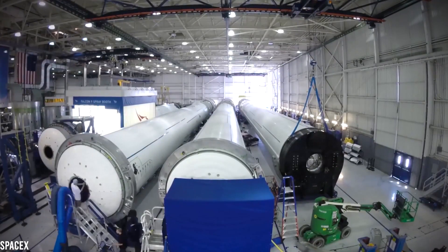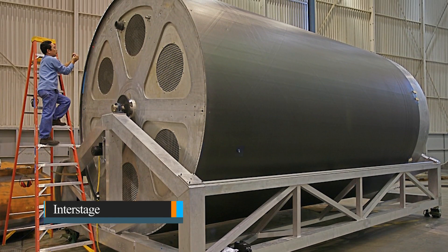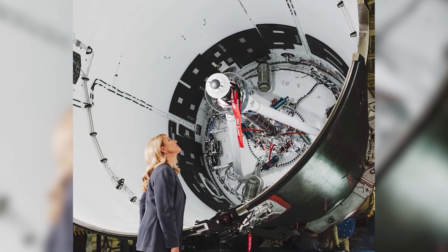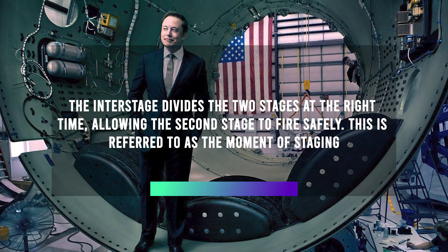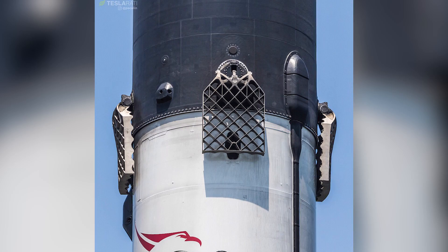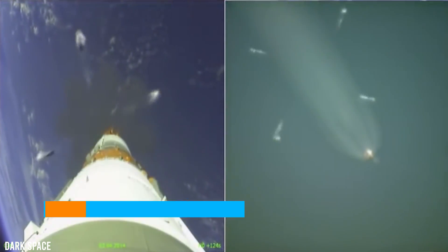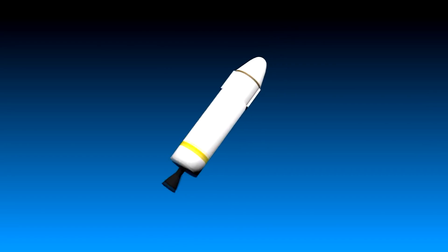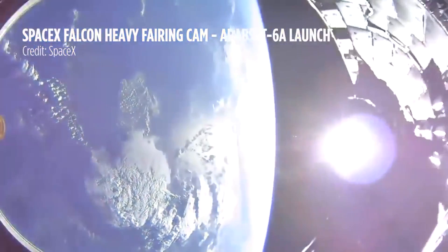Streamlining the production process lowers launch costs in the long run. Any multi-staged rocket requires an interstage — the section that links the first and second stages and houses the second stage's engine, protecting it throughout the initial stages of flight. The interstage divides the two stages at the right time, allowing the second stage to fire safely, in what is referred to as the moment of staging. SpaceX uses an all-pneumatic stage separation system, unlike most rockets which use a complex pyrotechnic system of explosive bolts. This device can be checked on the ground and ensures the rocket will be less jarred during staging.